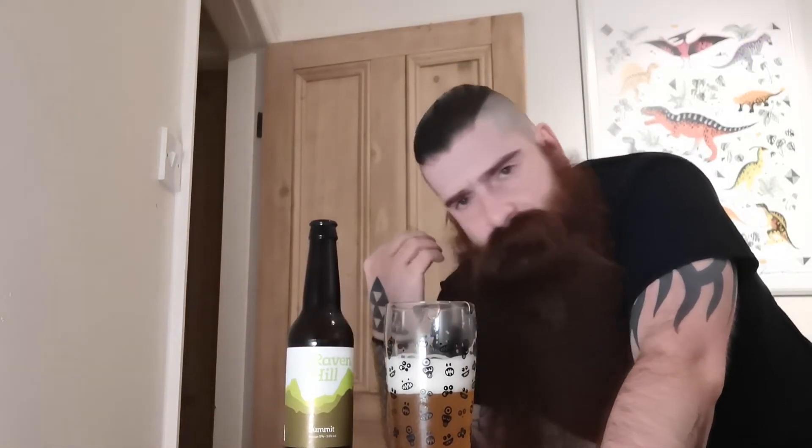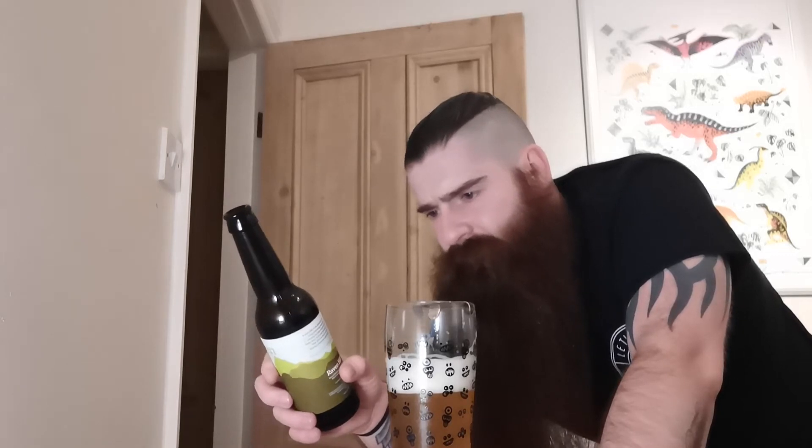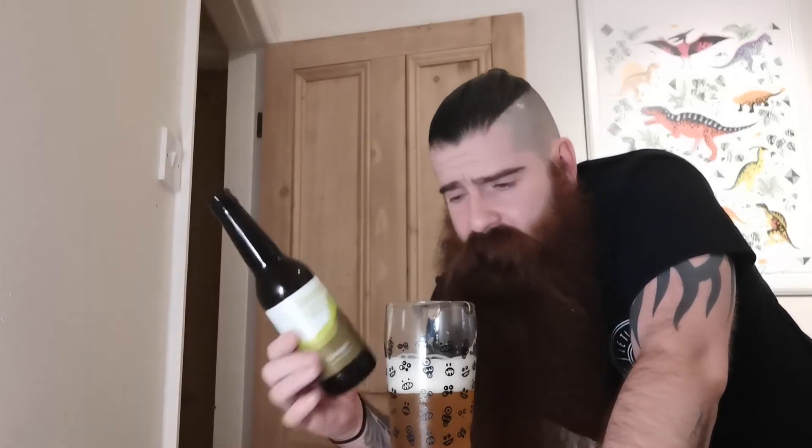You don't lose anything from what you got from your first mouthful. You still get those very nice hoppy aromas, and you're still getting the fruity taste of it. There's the Mosaic for the bitterness — there's a little bit of bitterness to it, but not masses. It is a very nice drink.